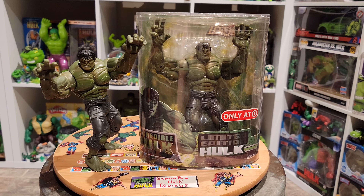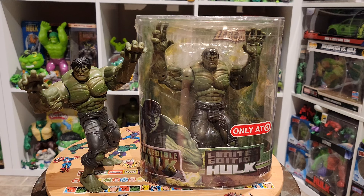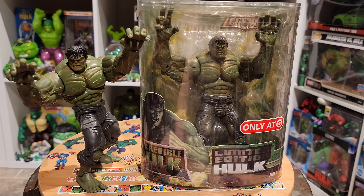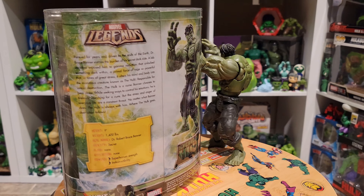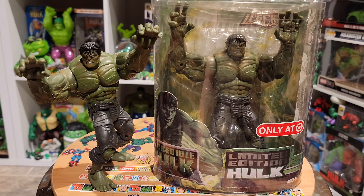What's up guys, it's DJ. Welcome to Gamma Bro Hulk Reviews. Now for your Gamma Dose of the Jade Giants. Today's featured Hulk item is based off the 2008 Incredible Hulk movie. This is a limited edition Incredible Hulk Target exclusive made by Hasbro, and the review is coming up next.